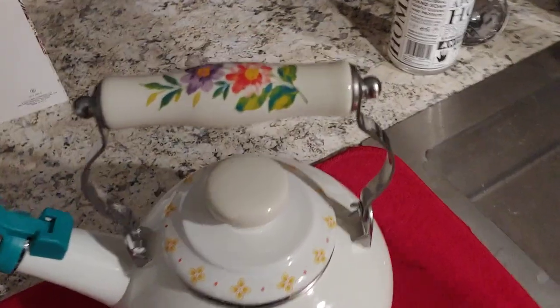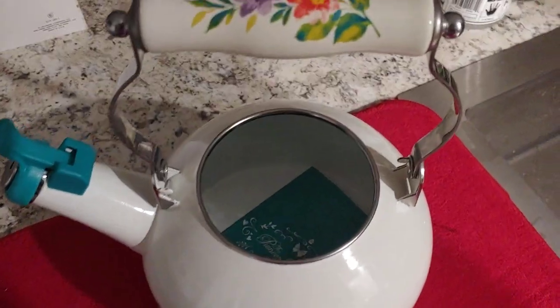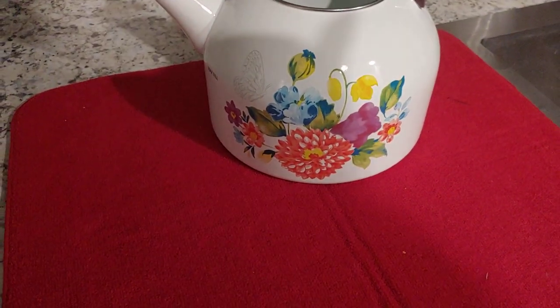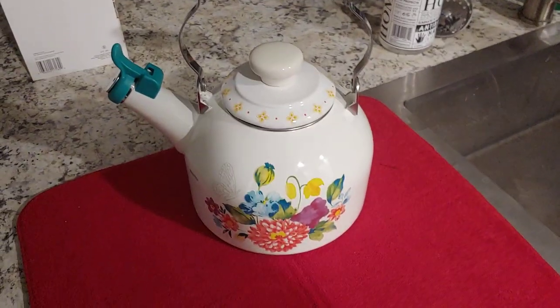The details on the handle, and then you can fill your kettle up right here. I might have to take whatever that is out, and these are the flowers on the side. And then you have the little flip button — lift it up — so you know where the steam comes out.